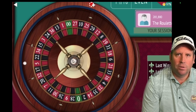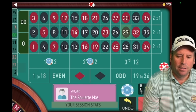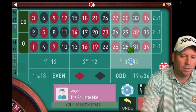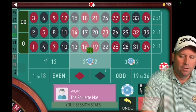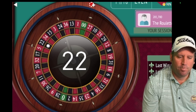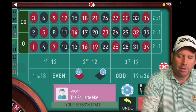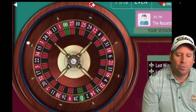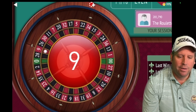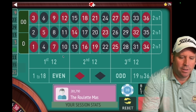We temporarily go down but expect to recover. We get a 29 black — another loss. We go from 70 to 90, betting on third 12 and second 12. We win, but we're now down 80. We re-bet. We get a 9 red — another loss. Now we go from 90 to 110, betting on first 12 and second 12.